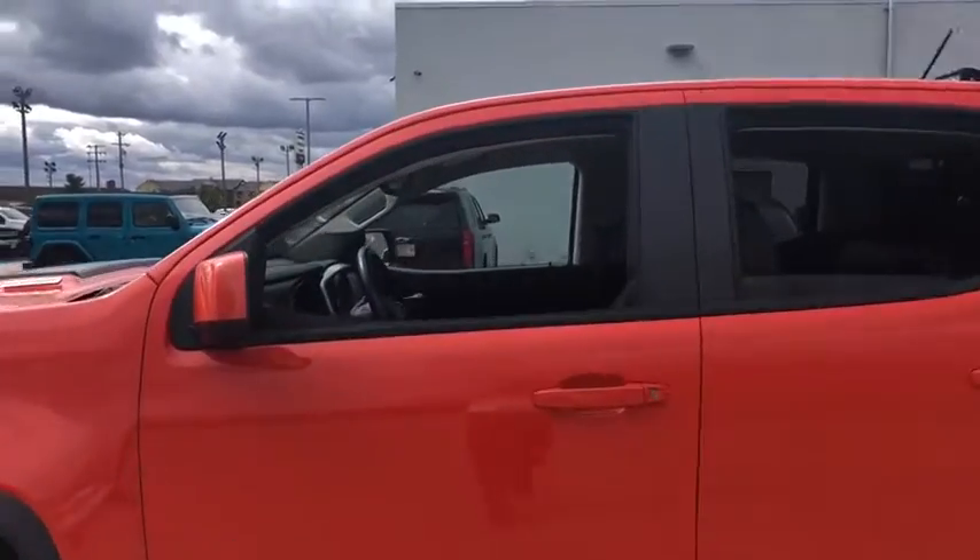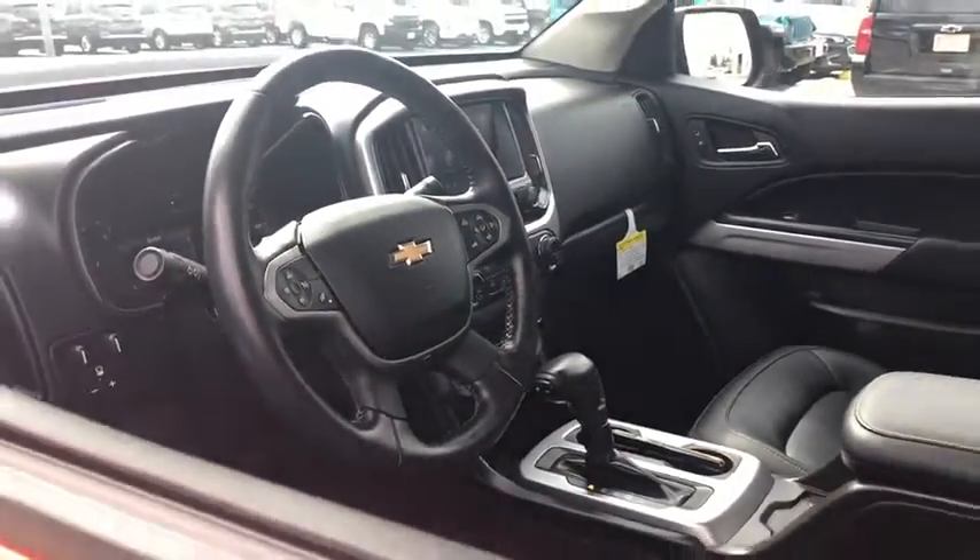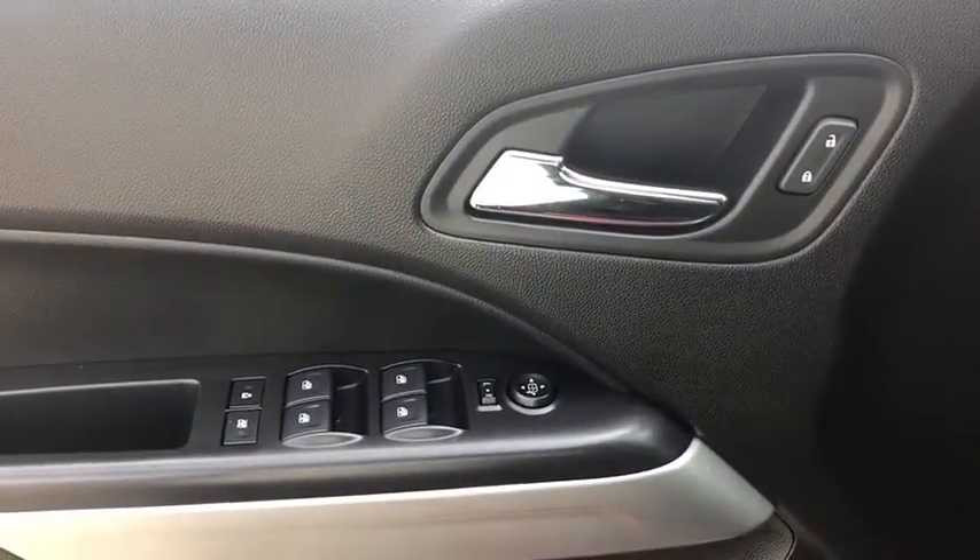Traction control, power passenger seat, dual airbags, Bluetooth, power steering, alloy wheels, four-wheel disc brakes, rear window defroster, electronic stability control, fog lights, security system.